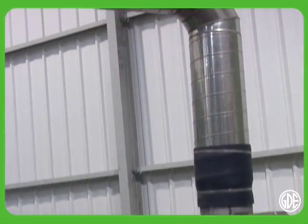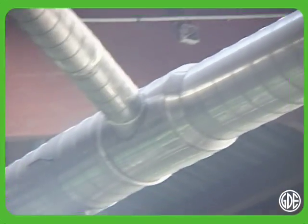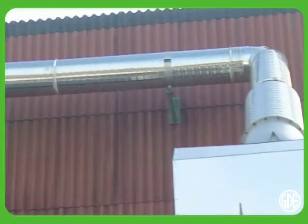This breaking unit is the only one in France which is completely closed. The recycling line is also the only one equipped with a forced ventilation system, which constantly sucks air in and treats it before releasing it outside.